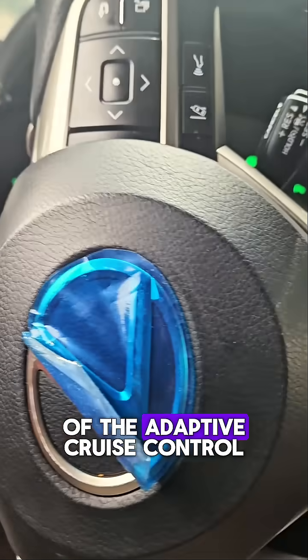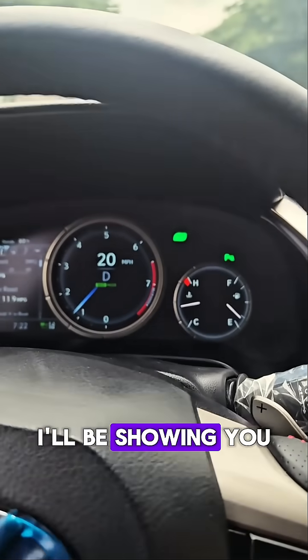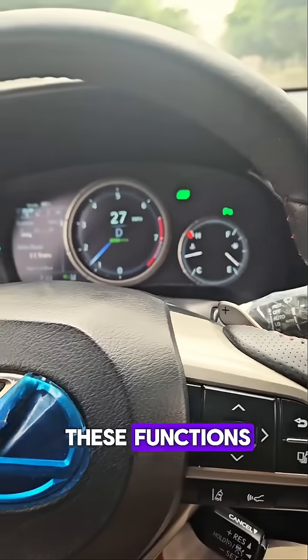Have you ever heard of the adaptive cruise control or the lane keep assist? In this short video, I'll be showing you how the radar and the calibration we did on this car helps it to achieve these functions.